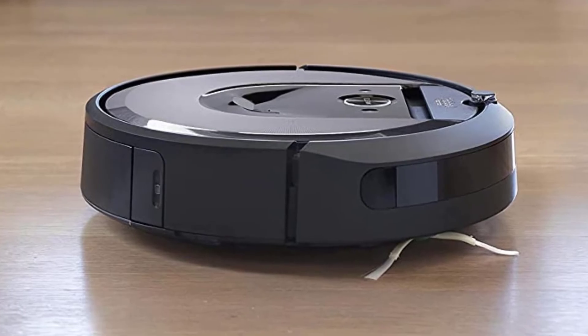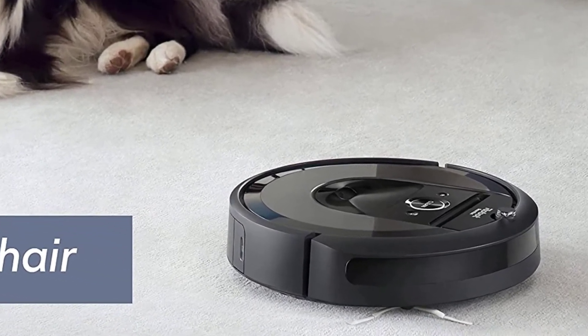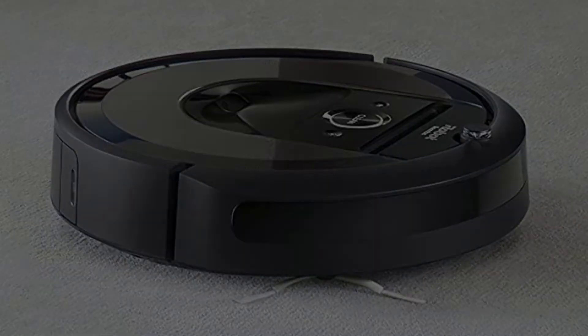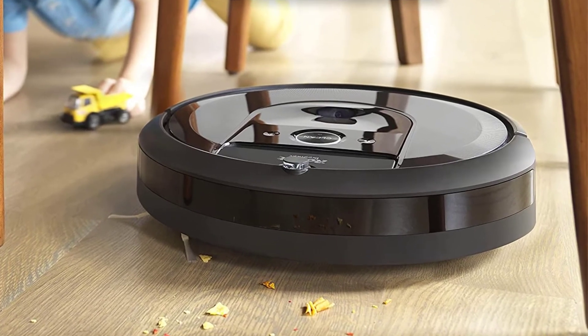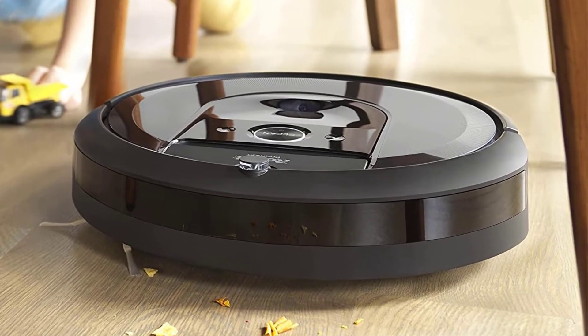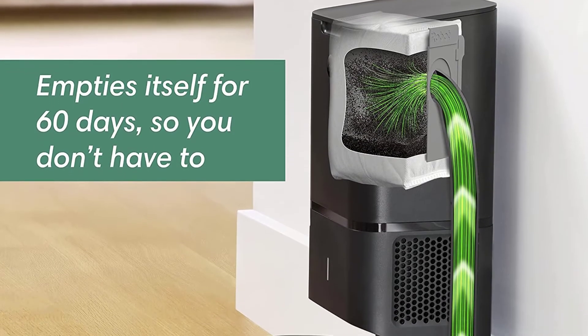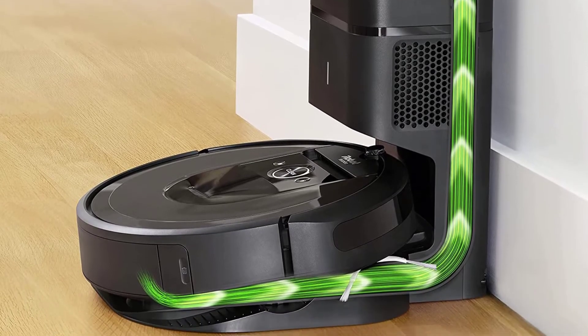Powerful performance pulls in stubborn messes with a premium three-stage cleaning system and 10x the power-lifting suction compared to the Roomba 600 series cleaning system. Cleaning crumbs is now as easy as telling Roomba to clean under the kitchen table. A simple request to your voice assistant or via the iRobot Home app enables the i7 to clean messes right when they happen.